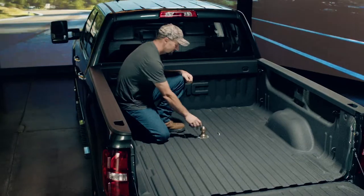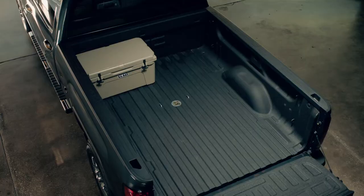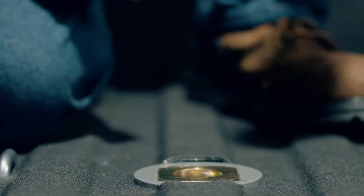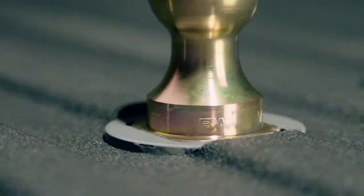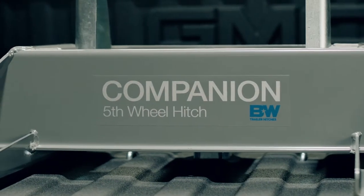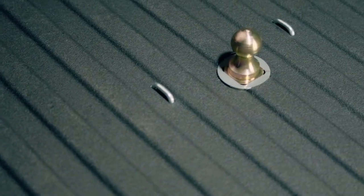Pull a lever in the wheel well and your gooseneck ball is out of the way, leaving your truck bed ready for other adventures. The ball is stored in the receiver, so it's not knocking around in the backseat of your truck. With a host of options including a fifth-wheel hitch, the B&W Turnover Ball is built to tow anything your truck can.